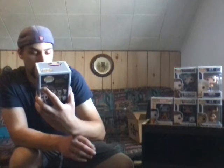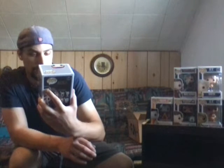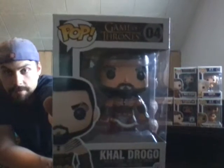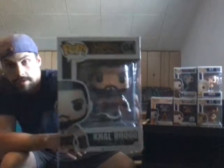This one's Khal Drogo — the box is in perfect condition and he looks awesome. He's got tattoos, his little blade, and a scar across his eye. I actually have all of edition one now, which is fantastic.